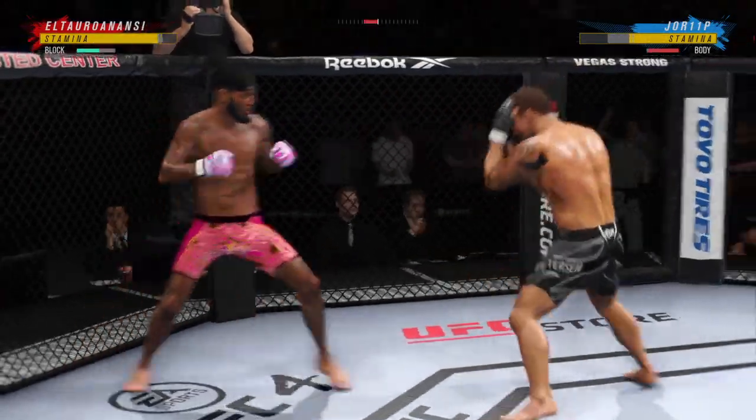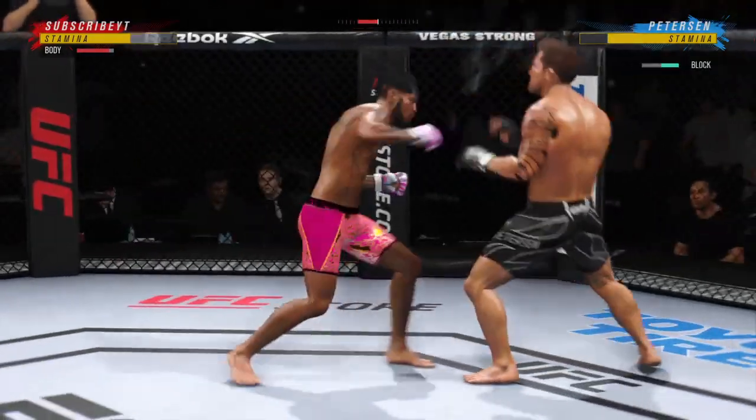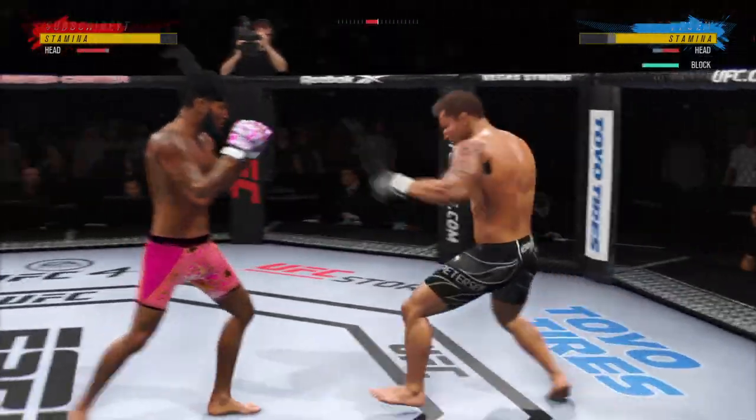He lands another strike to the body, really starting to connect on a lot of shots to the midsection, and these will take their toll as this fight goes into the latter rounds.